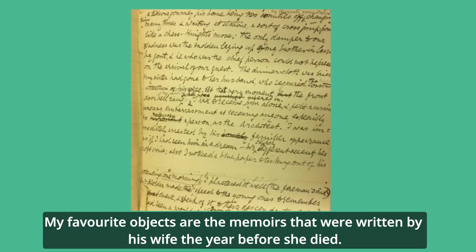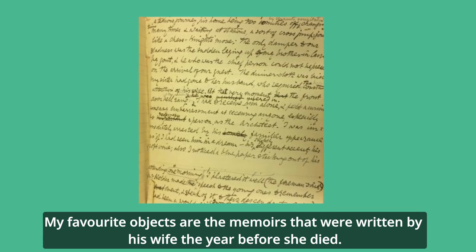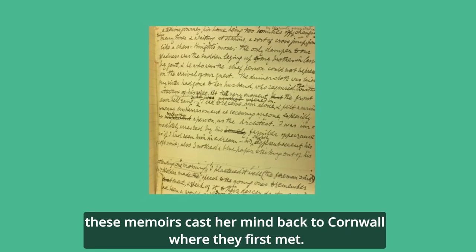My favourite objects are the memoirs that were written by his wife the year before she died. Even though their later relationship was quite fraught, these memoirs cast her mind back to Cornwall where they first met.